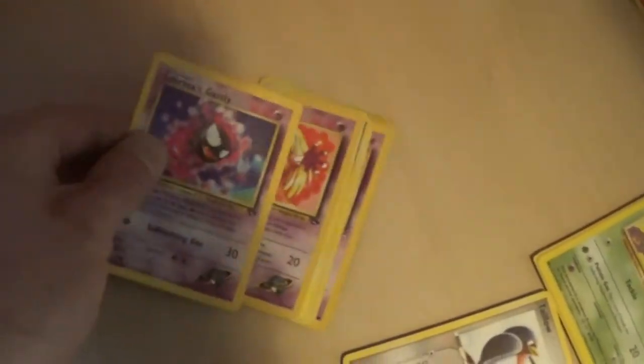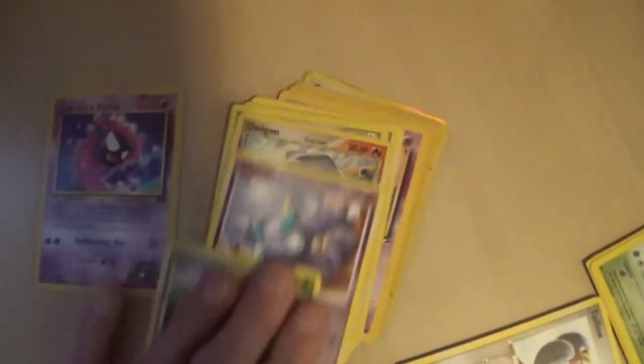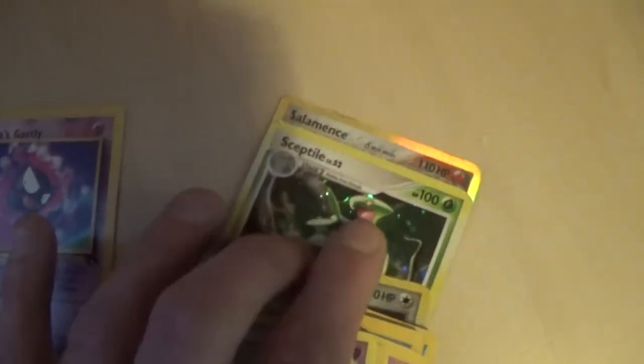No word of a lie, I've got multiple different types of Pokemon — all different types in each of these piles. I've just been spending a bit of time sorting through these cards, and I think I've made myself a pretty good organization system. As you can see, I've written numbers on these post-it notes.